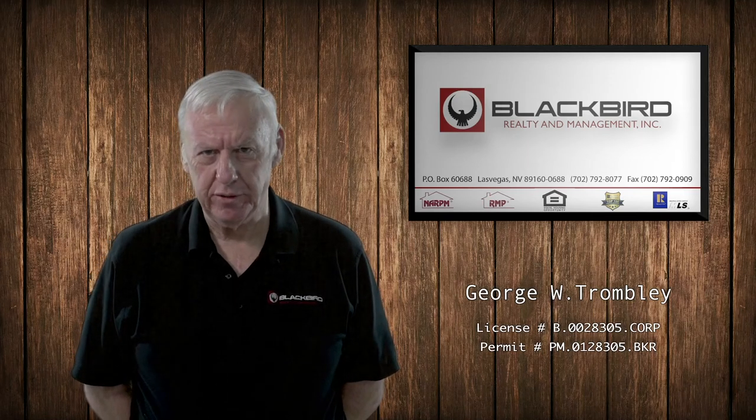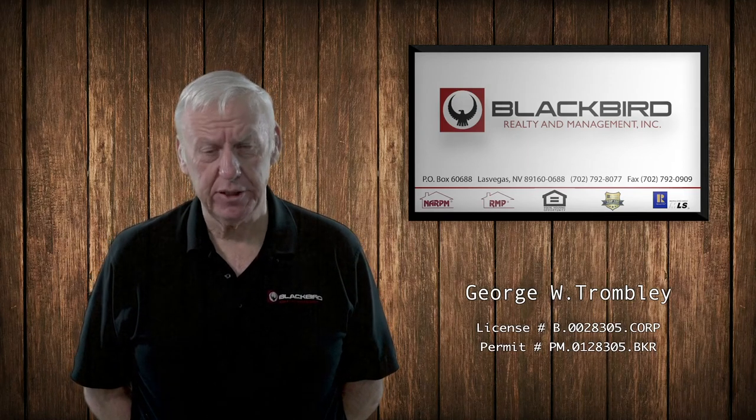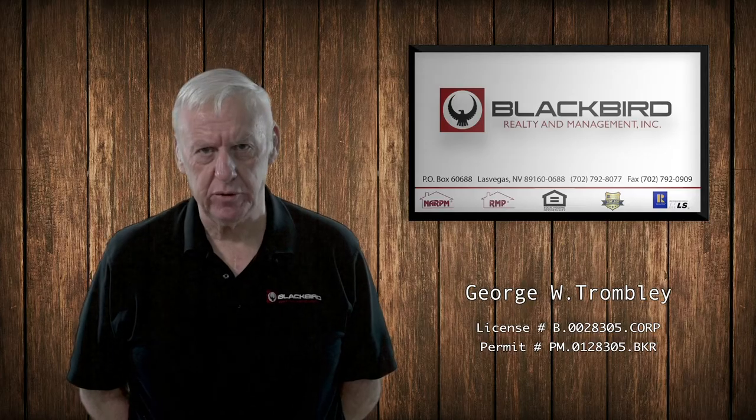Hi, we received your 30-day notice and we know that you'll be moving out of the house. I just want to go over a few of the do's and don'ts when you're moving.